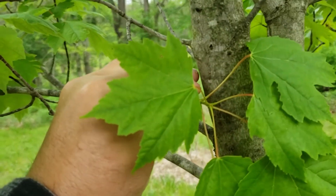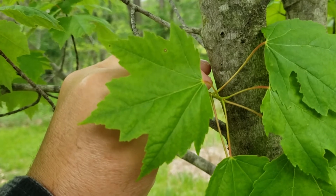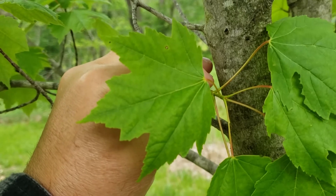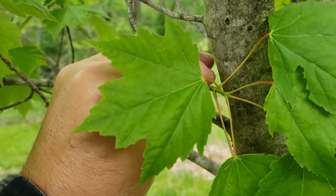Red maple has three to five lobed leaves with relatively shallow divisions between the lobes, also called sinuses, and they are prominently V-shaped. This leaf can look a little bit like sugar maple, but the V-shape on the sinuses differentiates it from the U-shape that we find on sugar maple.